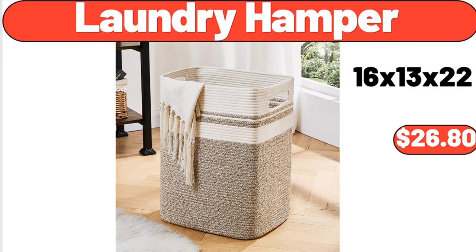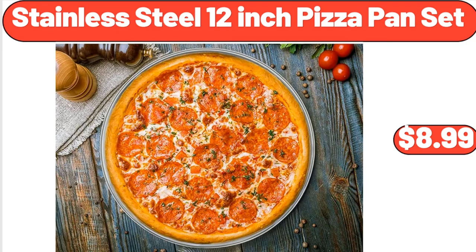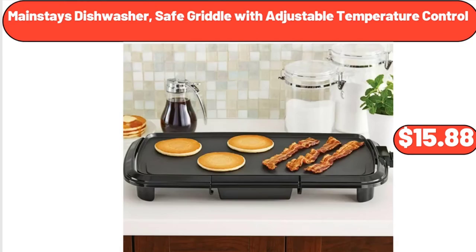Laundry hamper, $26.80. Stainless steel 12-inch pizza pan set, $8.99. Mainstays dishwasher-safe griddle with adjustable temperature control, $15.88.